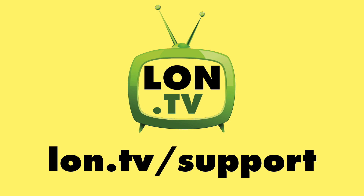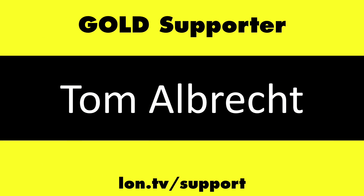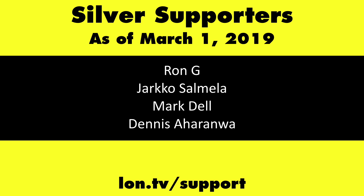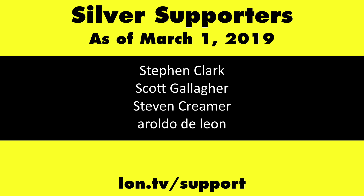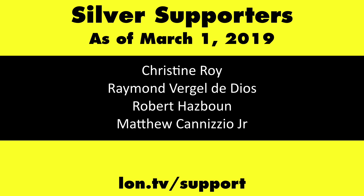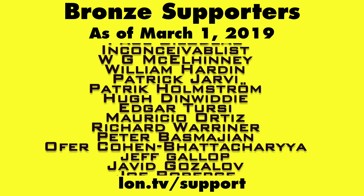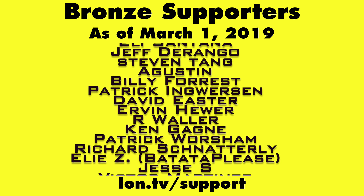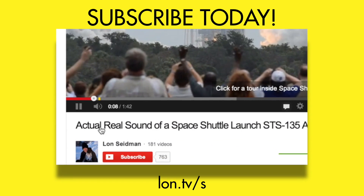This channel is brought to you by the Lon.tv supporters, including gold level supporters the Four Guys with Quarters podcast, Tom Albrecht, and Kalyan Kumar. If you want to help the channel, you can by contributing as little as a dollar a month. Head over to lon.tv/support to learn more. And don't forget to subscribe — visit lon.tv/s.